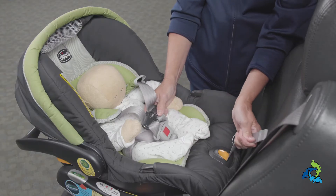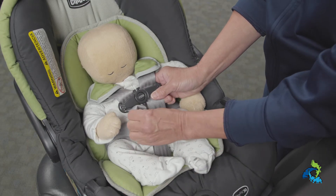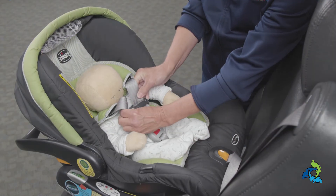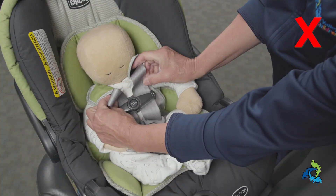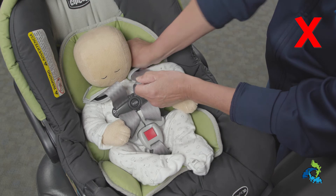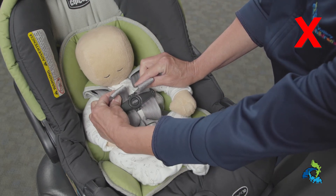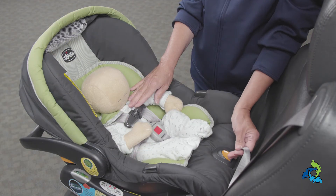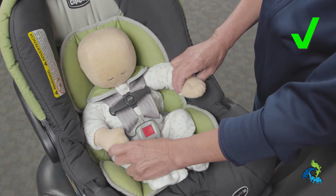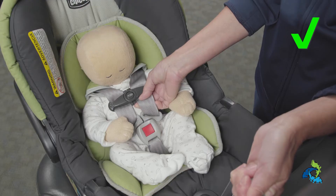Use the adjuster strap to pull the slack out of the harnesses for a snug fit. The harnesses should be snug, not tight, as the baby needs room to breathe in and breathe out. Next we are going to do the pinch test with the harness straps located at the baby's chest area — you should not be able to pinch any harness in this area. You also want to be sure the harnesses have no twists and that they are laying flat on top of baby's normal everyday clothes. No bulky jackets or snow suits under these harnesses. And finally, move the retainer clip to the underarm area.